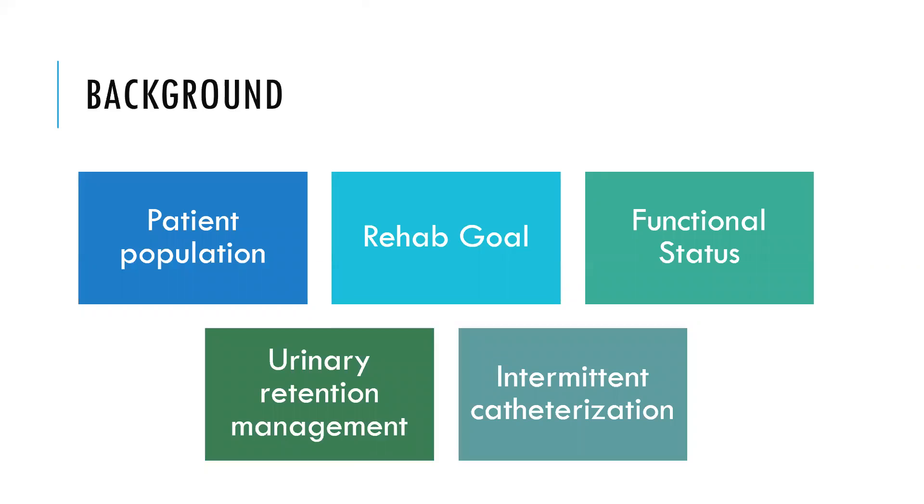The patient population for inpatient rehab typically includes conditions such as stroke, MS, Guillain-Barre, and spinal cord injury. These conditions predispose patients to having and experiencing urinary retention at some point along their journey.